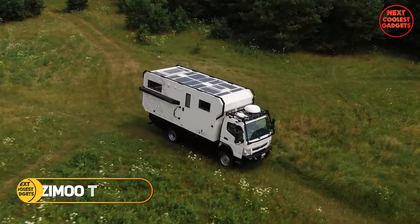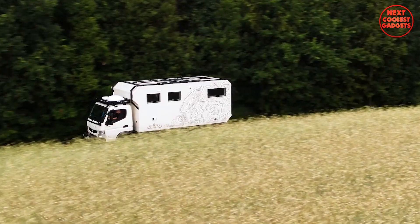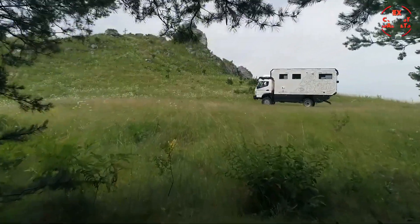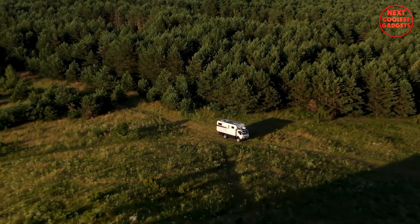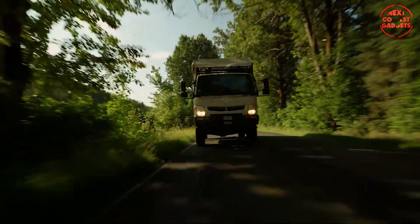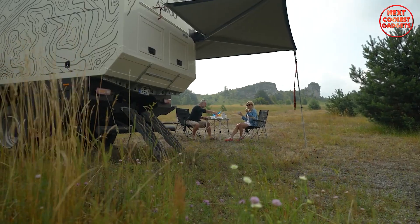The Azamu Tepui is a state-of-the-art expedition camper box designed specifically for the Mitsubishi Fuso Cantor 4x4 truck, combining rugged off-road capability with top-notch craftsmanship, luxurious comfort, and full independence for long-term adventures. Every component is crafted using the finest materials available, ensuring that this camper box is not only durable and reliable, but also elegant and comfortable.